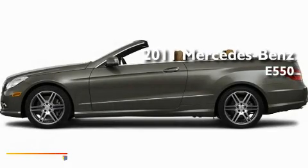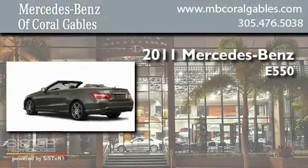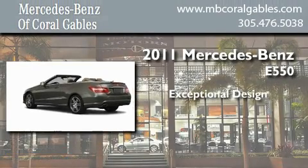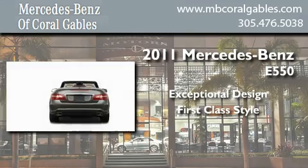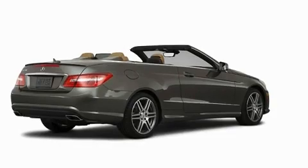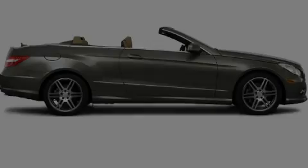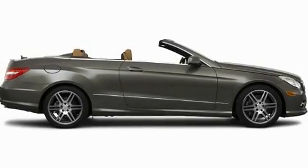This is a brand new 2011 Mercedes-Benz E550. Its top features include a power passenger seat, air conditioning, cruise control, a CD player, fog lamps, a low tire pressure indicator, and stability control.